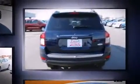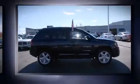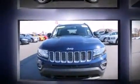Top features include leather upholstery, a tachometer, an automatic dimming rear-view mirror, an outside temperature display, front fog lights, heated door mirrors, and more.